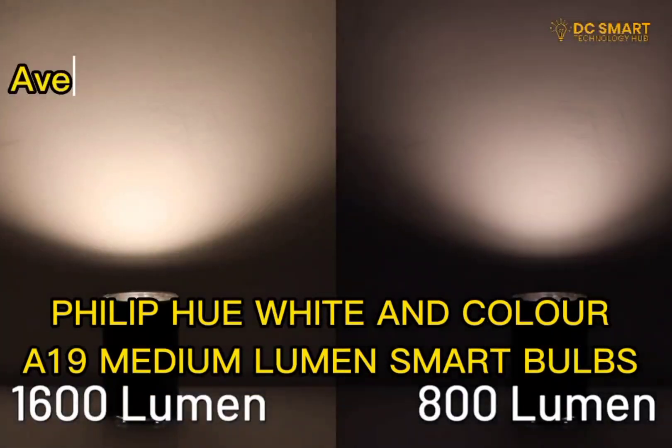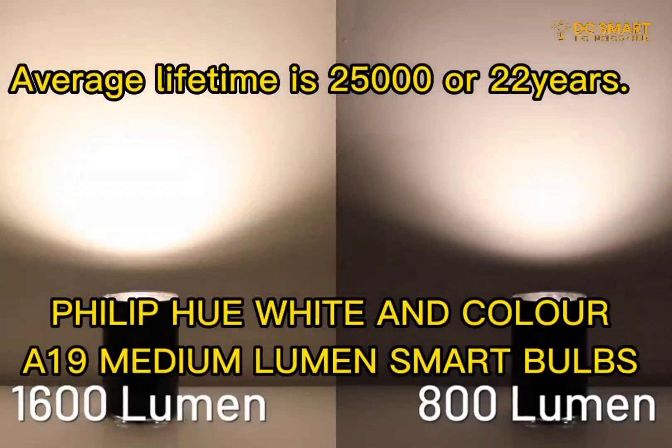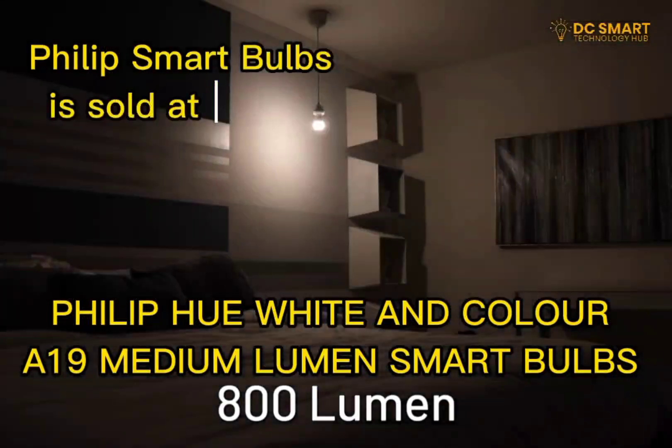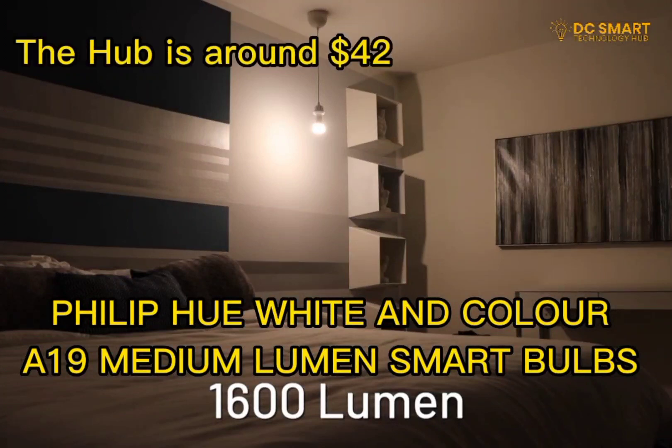Based on usage, the average lifetime of the bulbs is 25,000 hours or approximately 22 years. The Philips Smart Bulbs are sold at $89.99 while the Hue Hub is around $42.